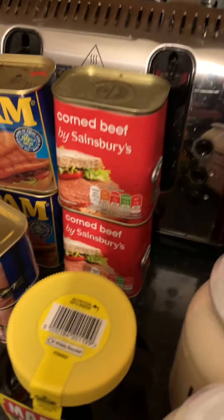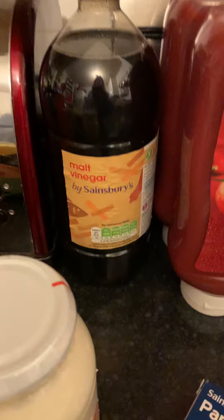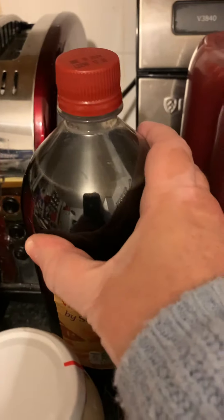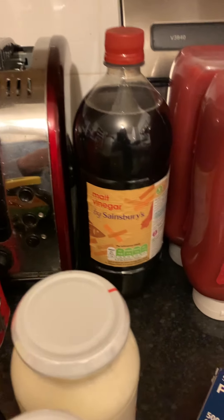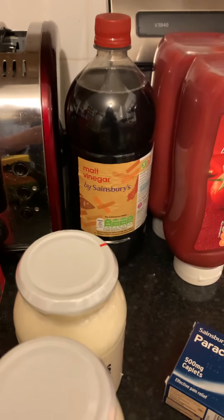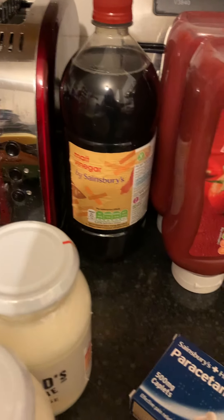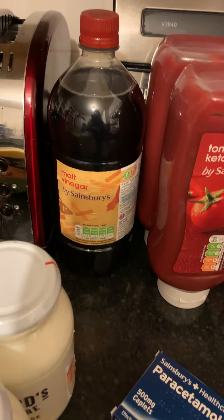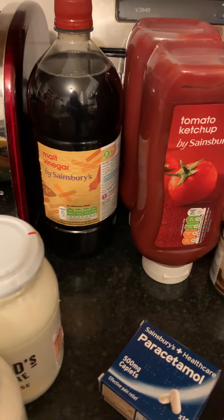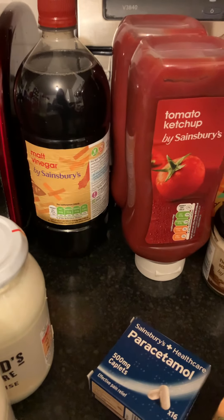I got some Sainsbury's malt vinegar. I was in two minds because it's now coming in a plastic bottle, and I'm not happy about putting things into long-term storage in plastic — I'd prefer glass. But it was a case of that's what they had. I considered paying extra for the Sarsons in a glass jar, but we actually like the Sainsbury's just as much, so it didn't make sense.